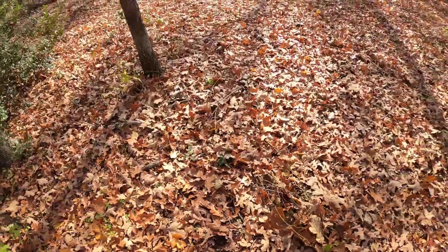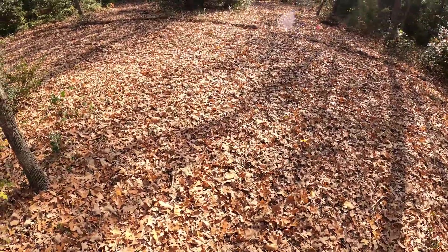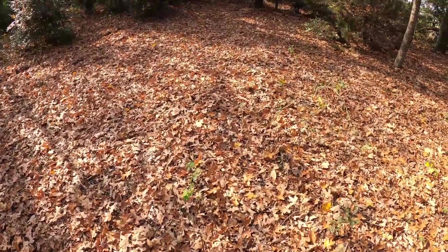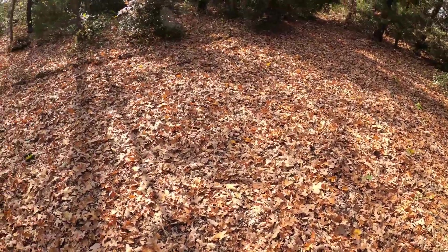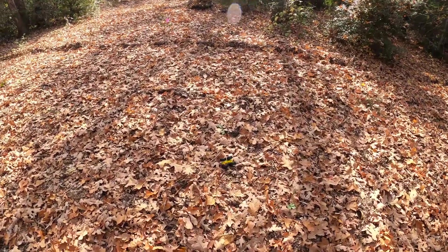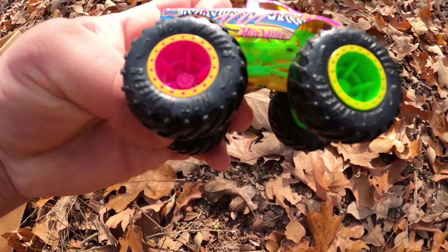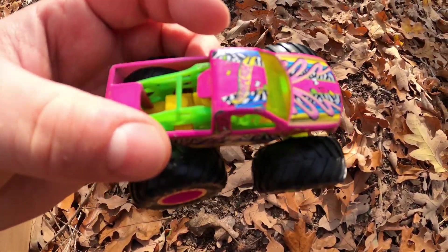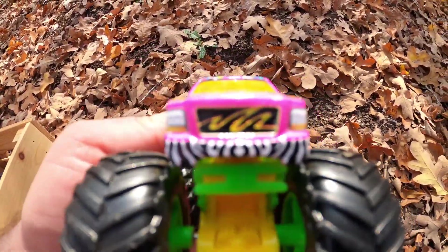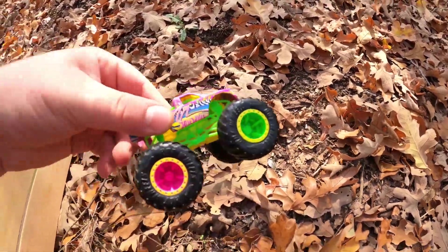Let's find some more monster trucks. Do you see any more? Is that one there? Whoa, it's Torque Terror. The pink and green tires, so cool. Look at that pink top, the pink body. It says Hot Wheels on the side. So cool. Get in the bin, Torque Terror.